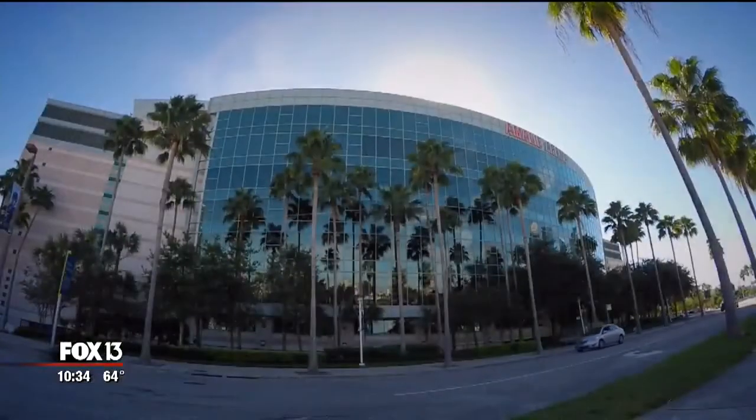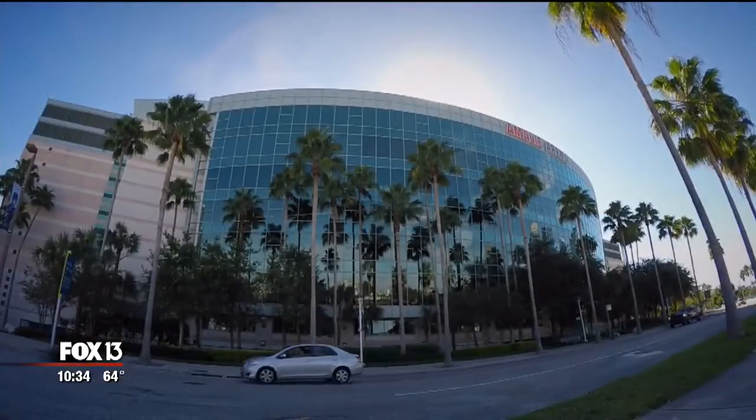Their chefs have really embraced using the fresh and the local in their cuisine that they offer to the public, and so that's really great.